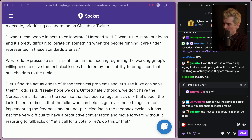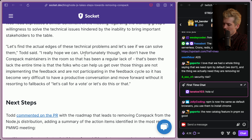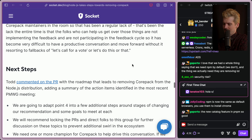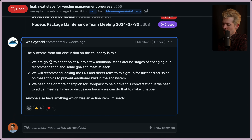Wes Todd expressed a similar sentiment regarding the working group's willingness to solve the technical issues, hindered by the inability to bring important stakeholders to the table. 'Let's find the actual edges of these technical problems and see if we can solve them,' said Todd. The chunk here is that it's hard to make decisions without them in the room, and usually they've just fallen back on calling for a vote. Todd left a plan of events: they're going to adapt step 0.4 into additional steps around the stages of changing recommendations, and will recommend locking the PR and directing folks to the group for further discussion to prevent swirling from the ecosystem.